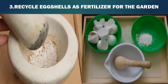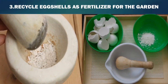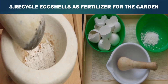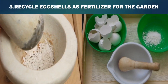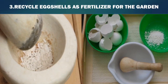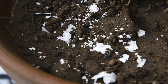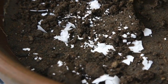Third, recycle eggshells as fertilizer for the garden. Eggshells contain calcium, phosphorus, sulfur, and potassium, which help make plants healthy. Rinse eggshells, allow them to dry, and place them in a bowl or large container. Grind the eggshells using a pestle, a handheld tool used for mashing or grinding substances. If you do not have a pestle, grind the eggshells in a blender. The smaller the eggshell pieces, the faster they will break down in the soil. Add the shells to your garden and mix them into the soil.